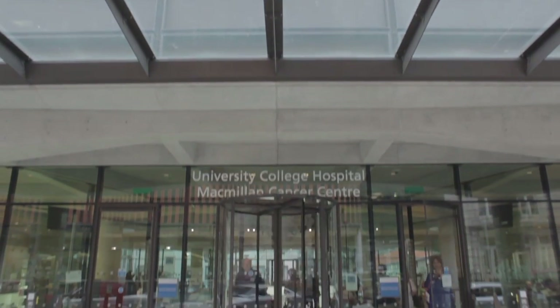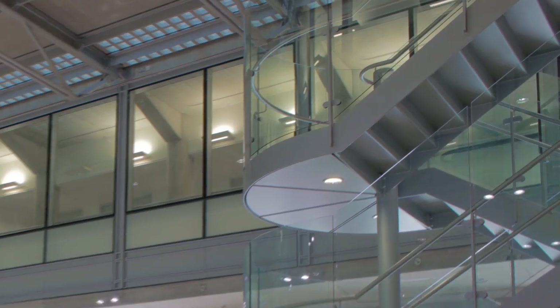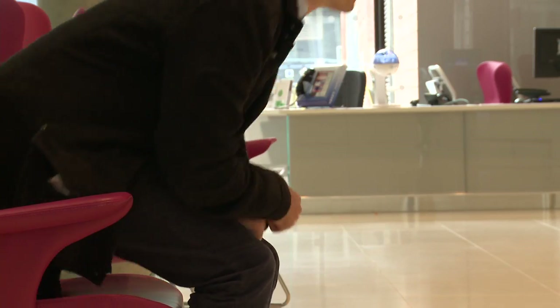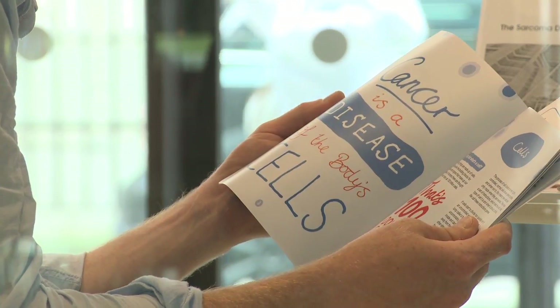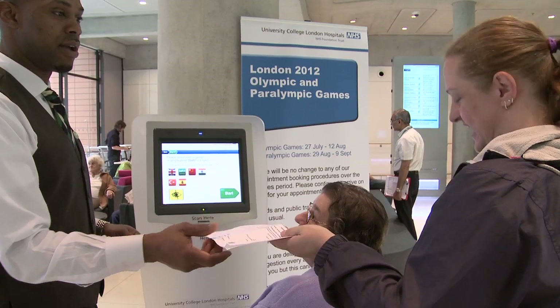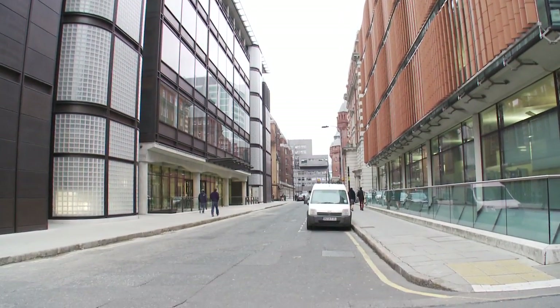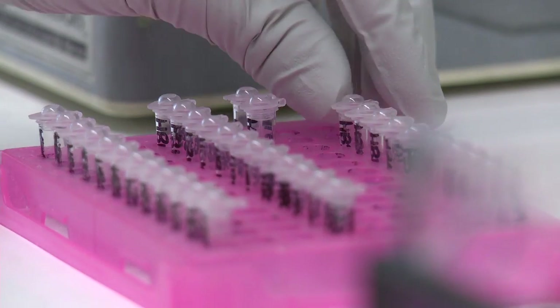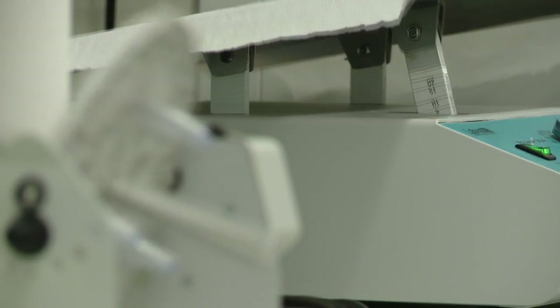We're in the University College Hospital Macmillan Cancer Centre. We've designed this building around the needs of patients rather than the other way around. We think this is a flagship service for cancer services across the UK. The co-location of all the services the patient needs under one roof, and the juxtaposition with the Institute of Cancer Research, allowing new research findings to be brought into the clinical arena as rapidly as possible, is the way forward.